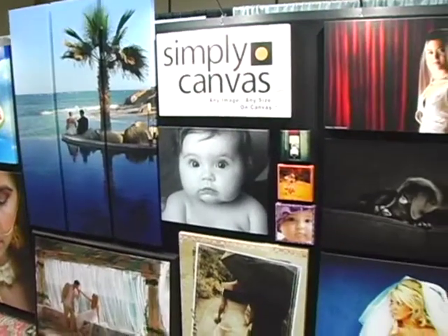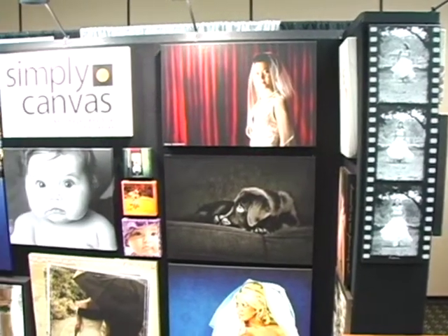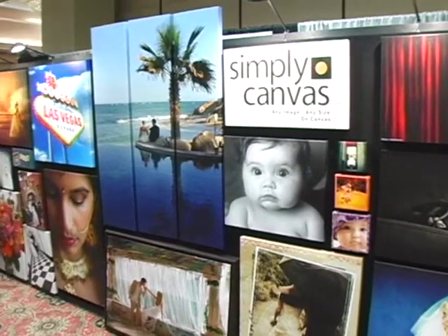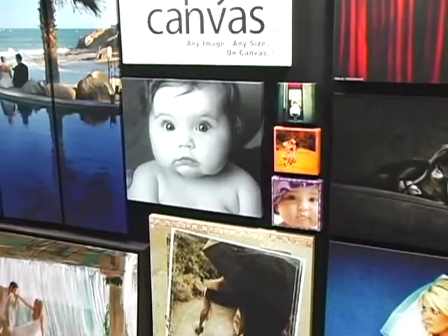Let's talk about some of the different products offered by Simply Canvas. One of the things that really sets us apart is we do any custom size — we have over 5,000 sizes to offer people. It really lets them act as an interior designer. Someone who has an odd shape from their home can do a 25 by 40 inch canvas to fit right above the mantle, really nice.